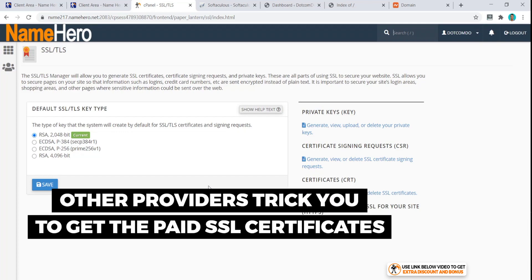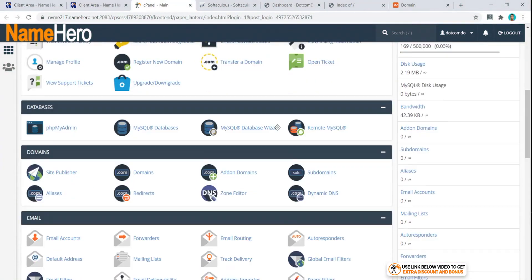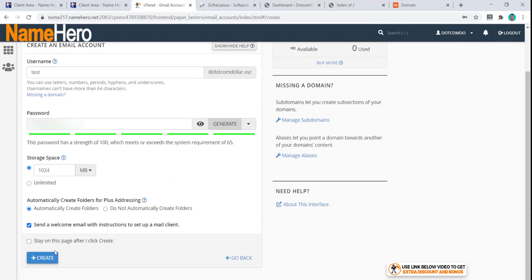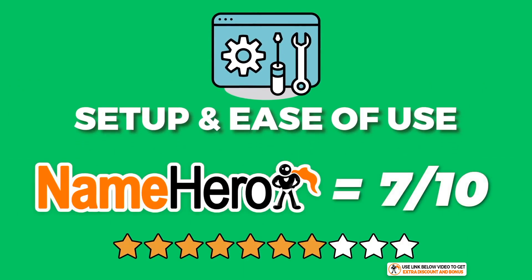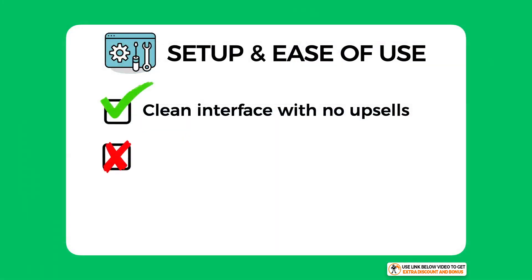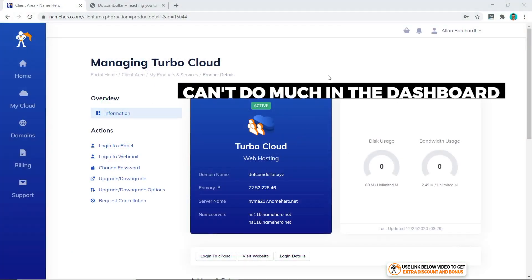What about email accounts? Scroll down, click on Email Accounts, then click Create, type in your username, set a password, scroll to the bottom and click Create again — that's it, our email account has been created. Overall, I would score NameHero a 7 out of 10 for setup and ease of use. I really like the clean user interface with no upsells plastered everywhere, and the cPanel setup will suit many experienced WordPress users. I took three marks away because they don't have a custom user interface or shortcut buttons on their dashboard.